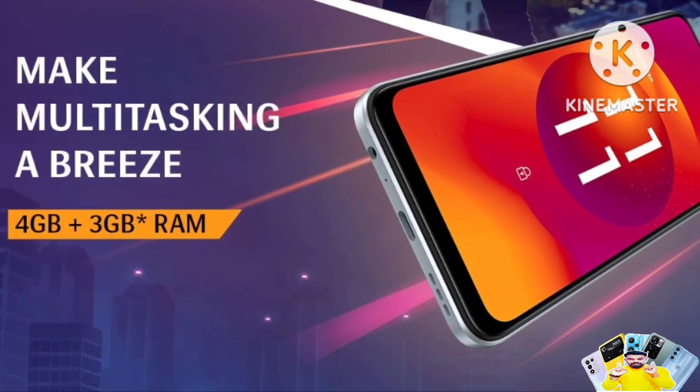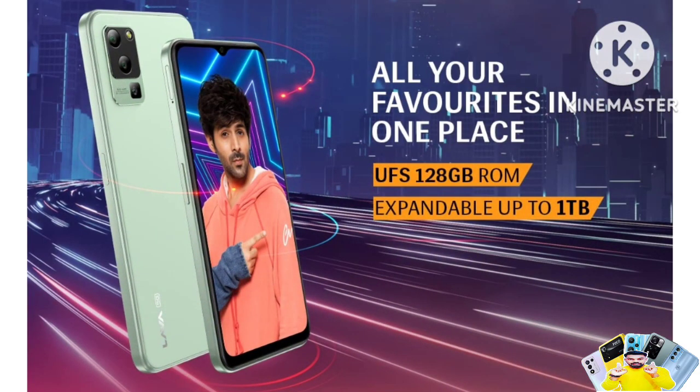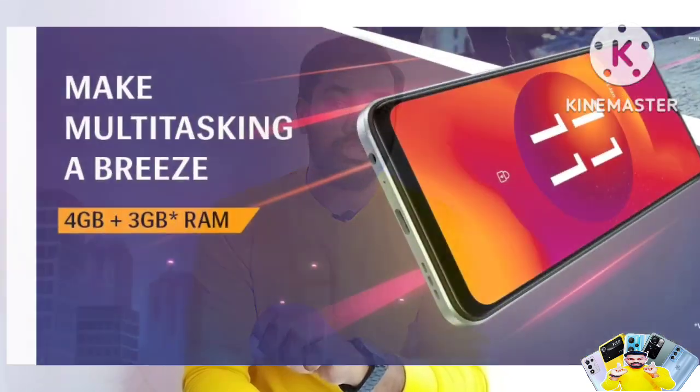For RAM and storage, this mobile is available with 4GB RAM and comes in 64GB and 128GB storage variants. The 128GB storage option is well-suited for most users.